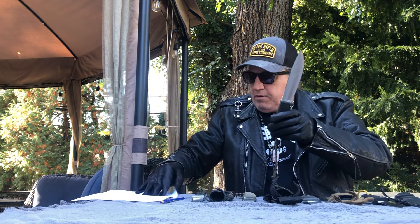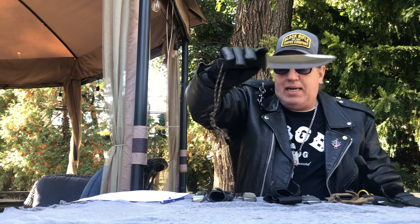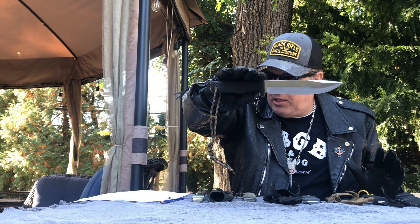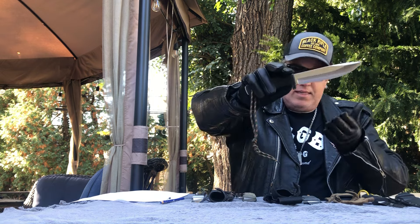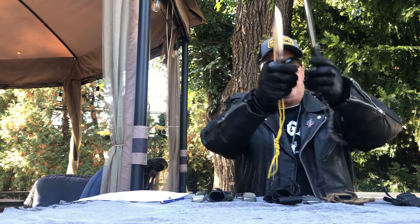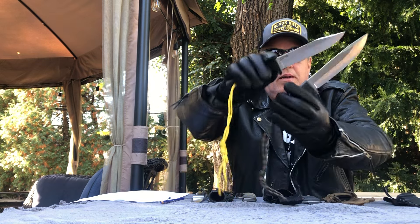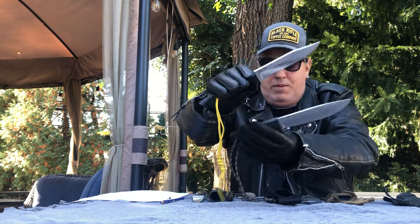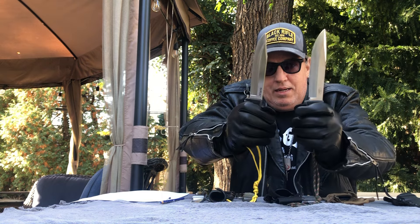This is the Fällkniven A1, made of VG-10 laminate steel, made in Sweden. 11 inches overall with a 6-inch blade, Kraton handle, and a full quarter inch thick — just beats out the Cold Steel SRK. I know it looks so similar from a distance you might not be sure which one you have, but I highly recommend both.